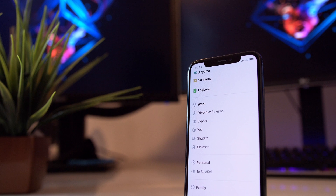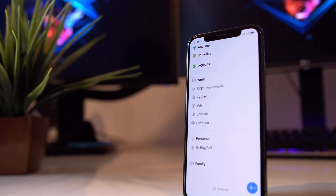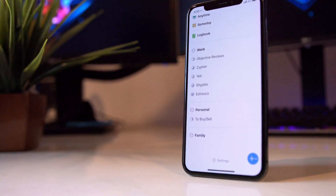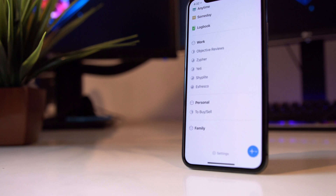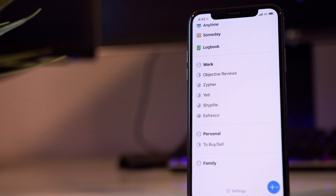My top-level view in Things consists of my projects in three areas of interest: Work, Family, and Personal. Under Work, I have my various projects listed out as you can see. Things does a great job of offering me an overview of each project without ever having to open it. Under Personal, I have one separate project called 'To Buy/Sell' — I'll come to that in a bit.